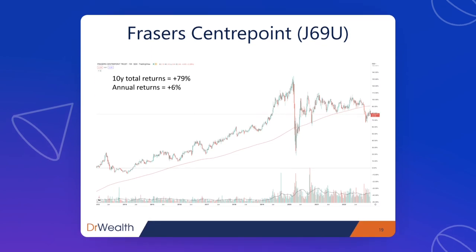In terms of share price performance over 10 years, Fraser's Centrepoint has returned about 79% with an annual return of about 6% — quite on par with the STI performance.